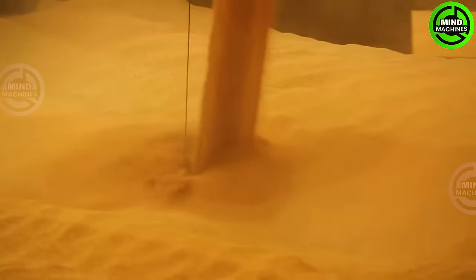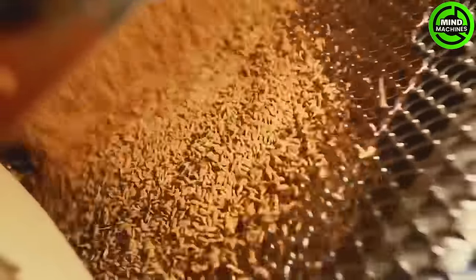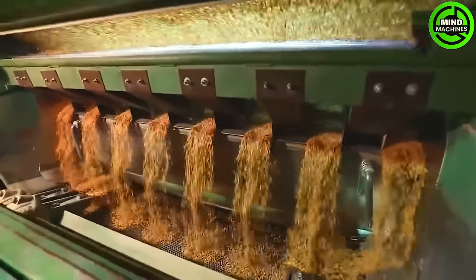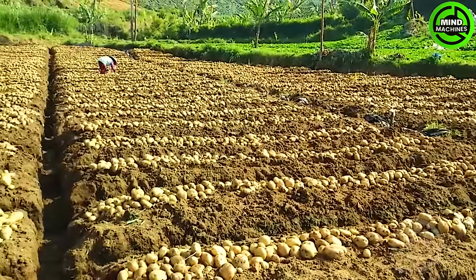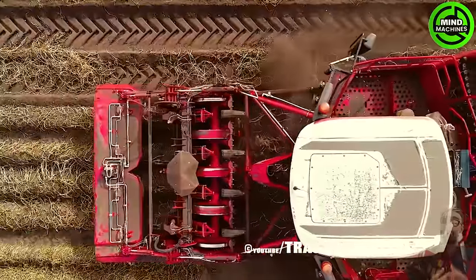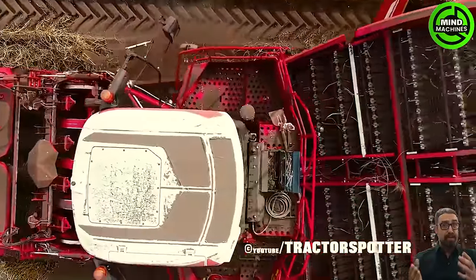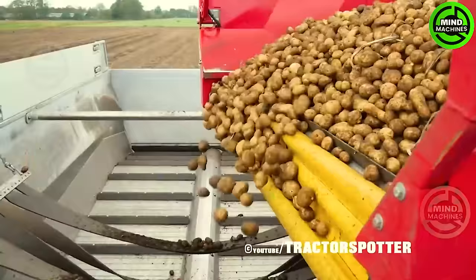Exploring the intricate art of rice cultivation and processing, unveiling the secrets of rice growth. In a sweeping landscape, an immense harvest unfolds, yielding millions of tons of potatoes — a colossal bounty ready to meet the ever-growing demand for food.